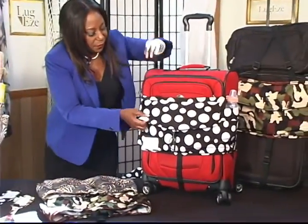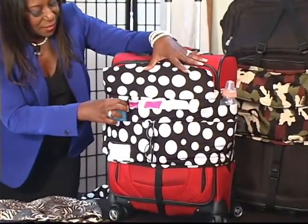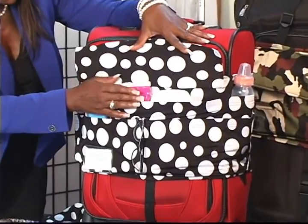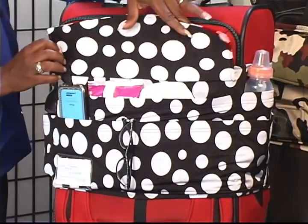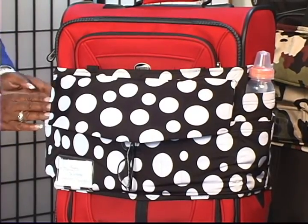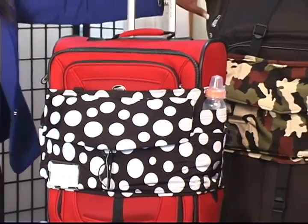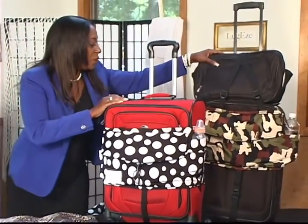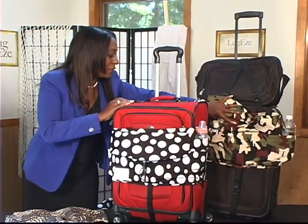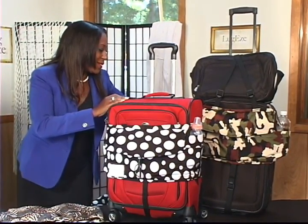Let's take a look at the black and white polka dot. Same thing — a multitude of pockets. This one has a cell phone. For those moms and dads who travel with their babies, we have wipes, diapers. Of course, we need our reading glasses. On this side, we have a bottle of juice, and of course a baby bottle on this side. Take a look at the camouflage — I love this because it's unisex. Up here we have a laptop, inside electronic devices, hand sanitizer, and some snacks on the side.